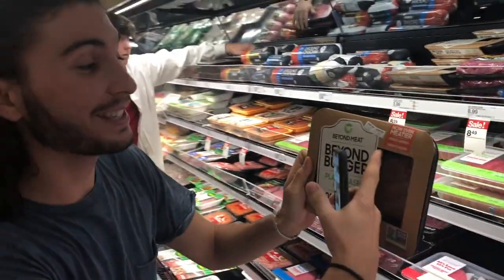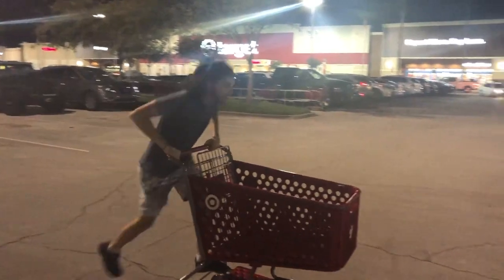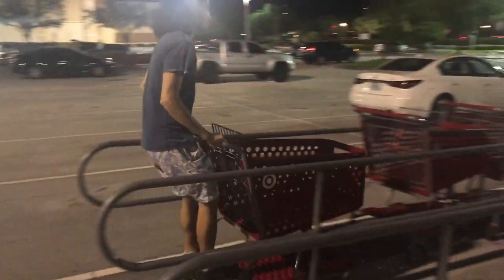Beyond Meat Beyond Burgers — it's the 2.0, now even meatier. Can't wait to try these. We'll see you next time.